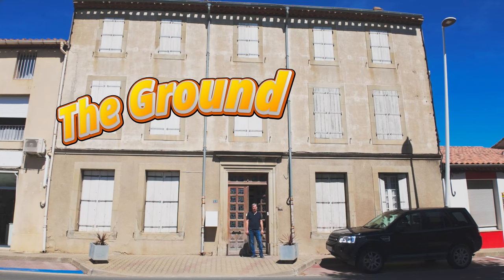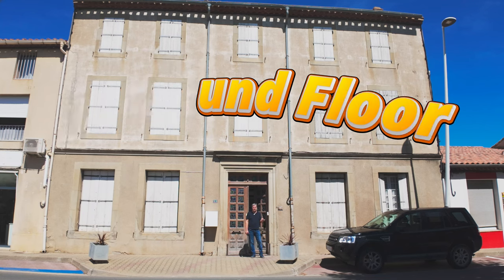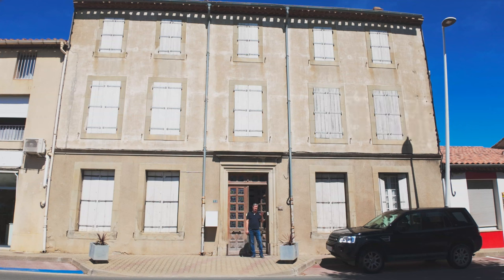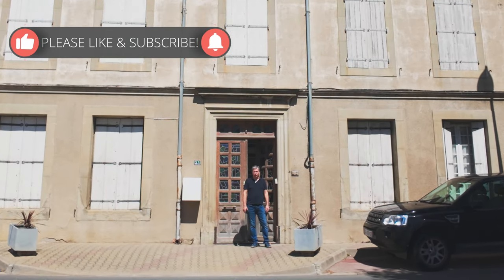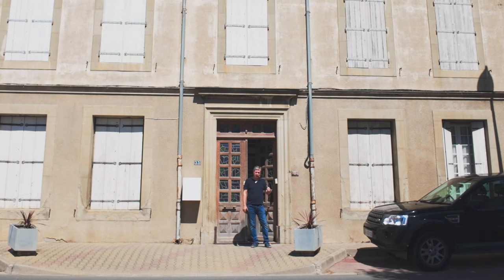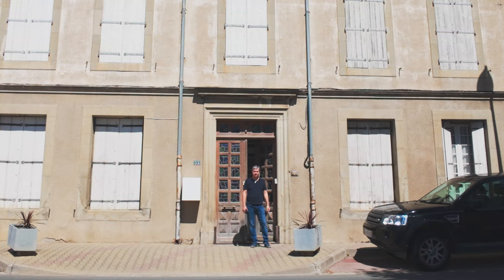Bonjour! My name is Scott and I'm going to give you a house tour of our Maison de Maître, which is an eight-bedroom kind of mansion slash manor house outside a village in the south of France. We've been here for three years and we have four cats. If you want to find out more about me, I've got a video I can post at the back with more information about what I did before and why we chose here. So let's get inside and take a look at the house.